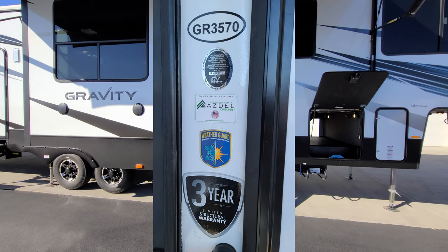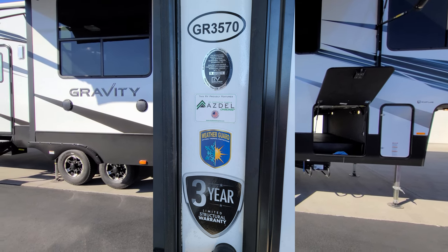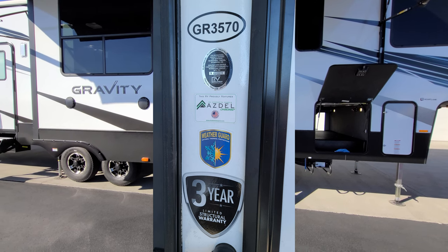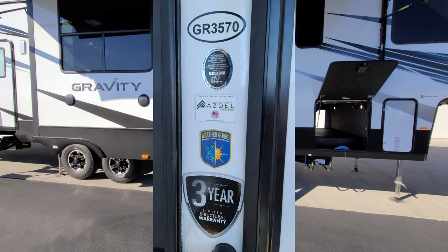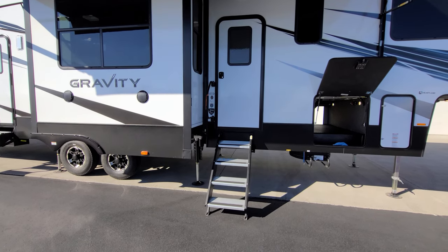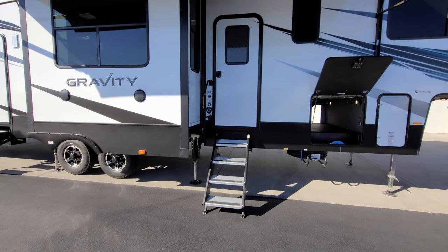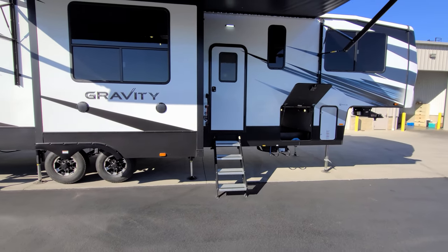Both entry doors have windows in them. There's a large folding entry handle to help you get in and out that folds over when you're traveling. Also located right there is your model number and a couple stickers talking about that enclosed underbelly weather guard system, three-year limited structural warranty — some manufacturers don't have that good a warranty — and the Azdel advertisement sticker reminding you about the Azdel on board.